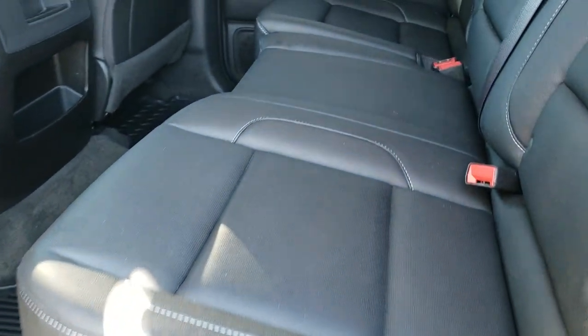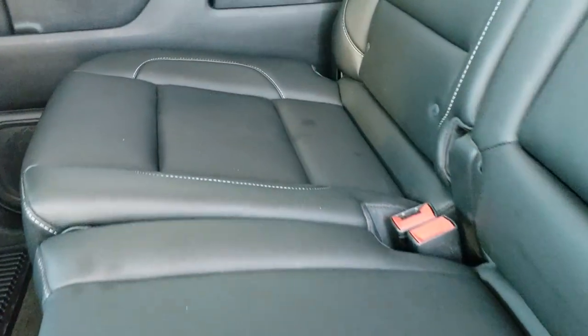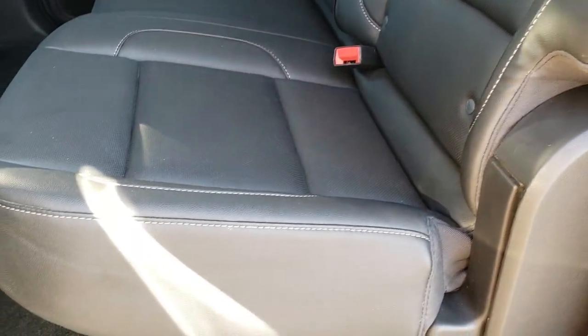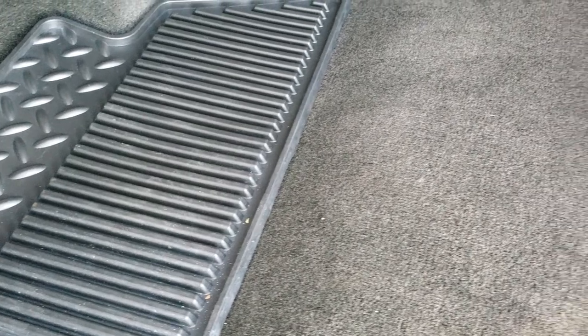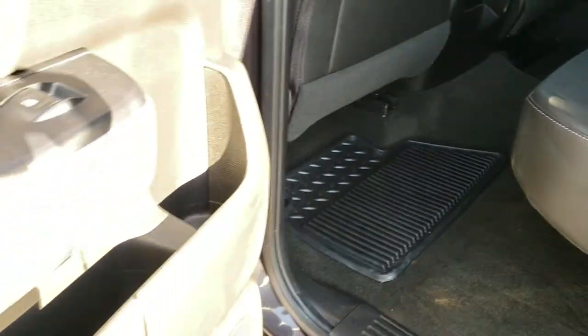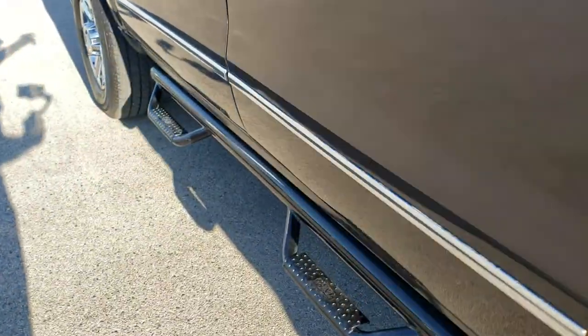The back seats are just as nice as the front seats — no rips or tears back here. It does have the LATCH child safety system. You do get the power sliding rear window with built-in rear defrost. These seats fold up for extra storage, and you get the factory all-weather floor mats back here as well. You also get the receiver hitch reducer. All the doors look really good — bottoms of the doors have no corrosion or anything.